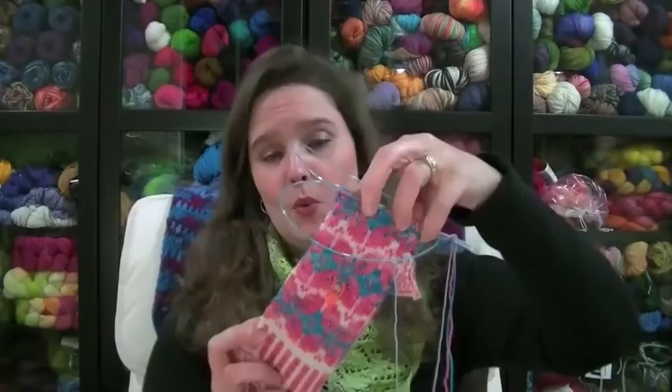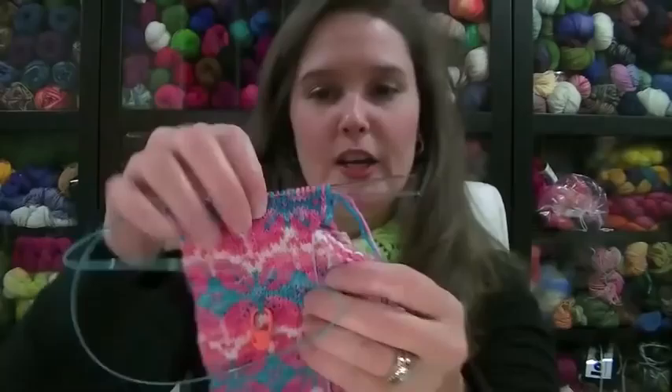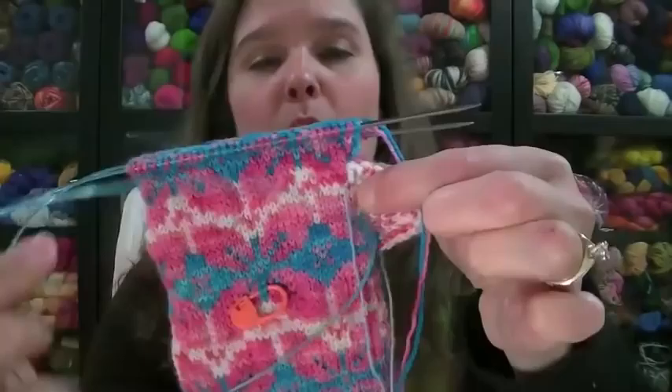The next one I worked on was my mitten, which I also didn't work on while playing the game because I tried that and it didn't work. This is my mitten — you will see that I have a thumb over here. Last week I told you I was going to do an afterthought thumb, and I worked up to about the point where the thumb would have been. But the thumb as written in the pattern requires 18 or 20 stitches, and that seemed like a lot.